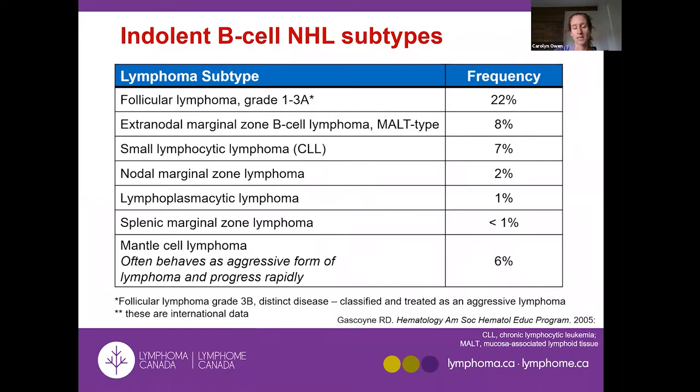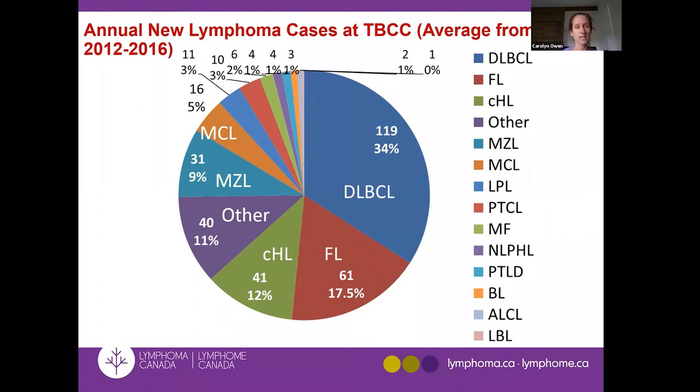This table from an international data registry shows the frequency of different indolent non-Hodgkin lymphoma subtypes. Follicular lymphoma is by far the most common. There are also different kinds of marginal zone lymphoma — MALT, nodal, and splenic. Small lymphocytic lymphoma is a sister disease to chronic lymphocytic leukemia. Mantle cell lymphoma is included here, but for many patients it acts quite aggressive, though some act very indolent and can be treated accordingly.